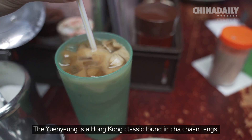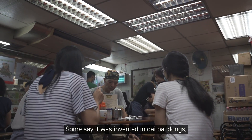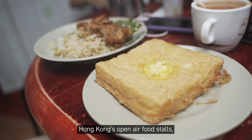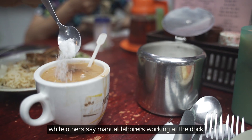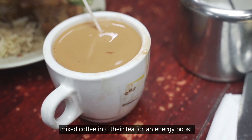The Yuenyeung is a Hong Kong classic found in Cha Chaan Tengs. It's unclear how this fusion came about. Some say it was invented in Dai Pai Dongs, Hong Kong's open-air food stalls, while others say manual laborers working at the docks mixed coffee into their tea for an energy boost.